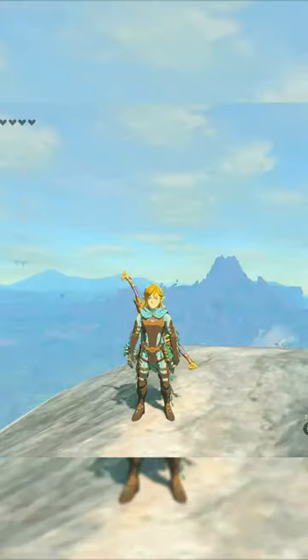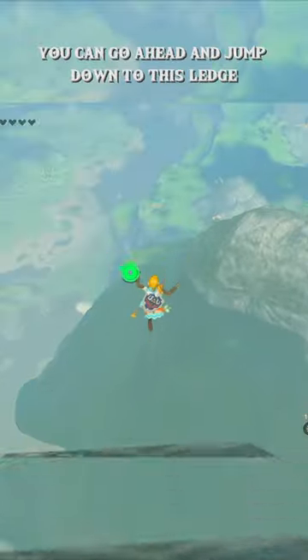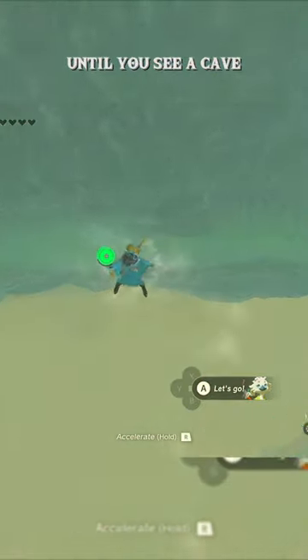How to get the Tingle set in Tears of the Kingdom. For the first location, we're going to be heading to the top of Dueling Peaks. Once you're there, you can go ahead and jump down to this ledge until you see a cave.